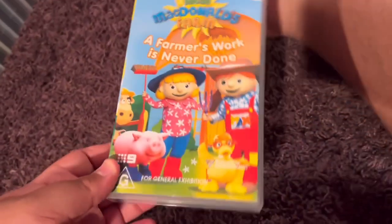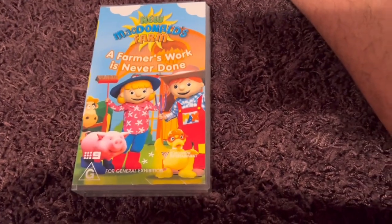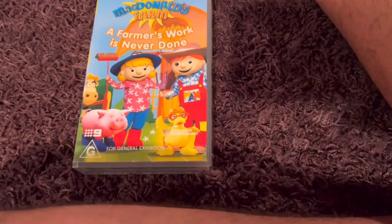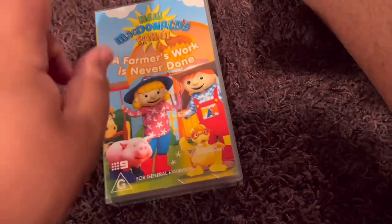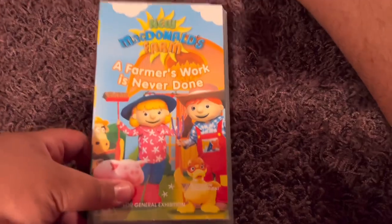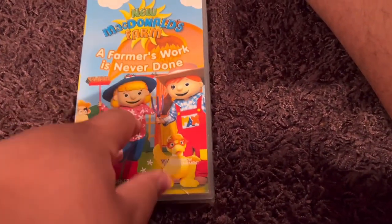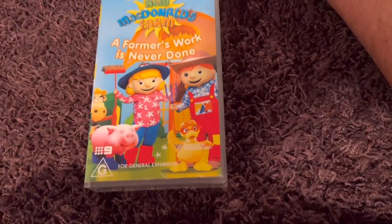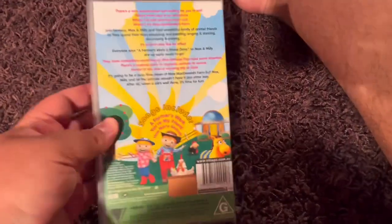Next up is New McDonald's Farm — A Farmer's Work Has Never Done 2004 VHS. I used to have another New McDonald's Farm VHS called Farmyard Party Time, but I've lost it and don't have it anymore — maybe I'll re-get that soon. This is actually the very first New McDonald's Farm video to be released in Australia. Here's the front. Spine profile picture of Dash the Duck. The back.